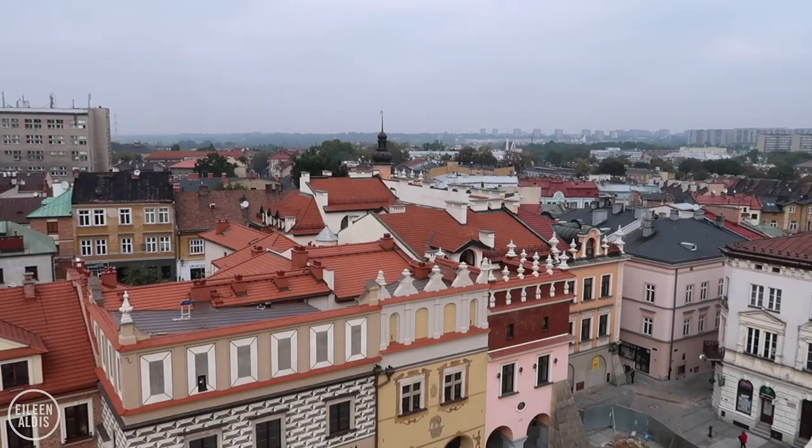We've climbed up to the top of the Old Town Hall. There's a tower with a little walkway where you can get a 360-degree view all the way around from the top. What an incredible panorama — it's especially nice since we've just arrived, to look around and get a sense of what's around us.